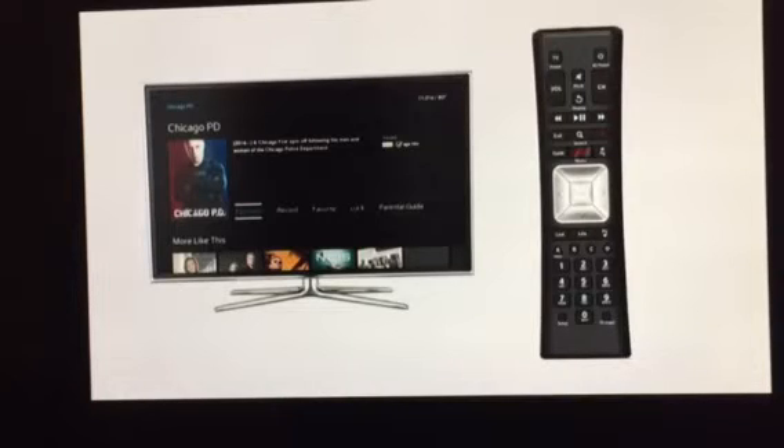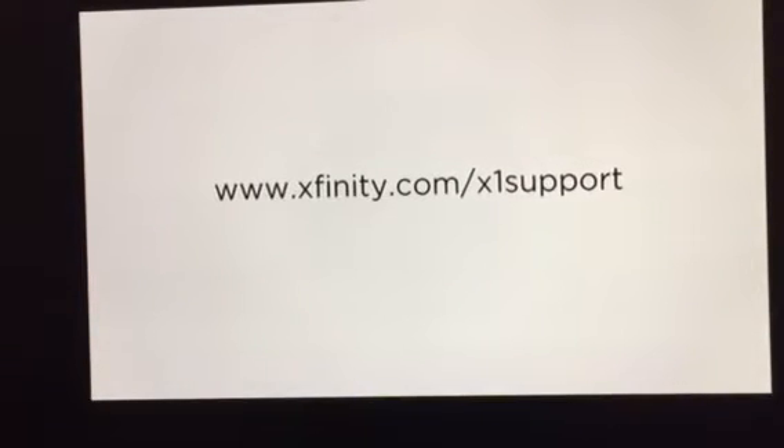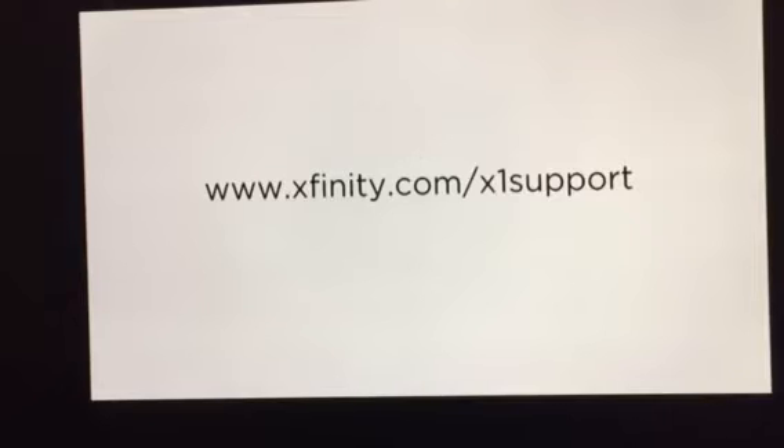If you need more help, or have questions about your remote shortcuts, visit us at Xfinity.com/X1support.